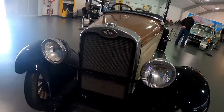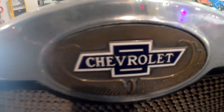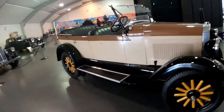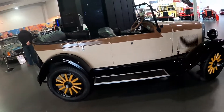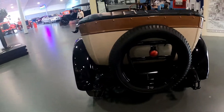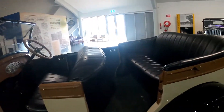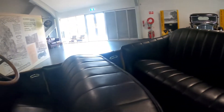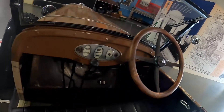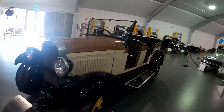1928 Chevrolet. This was how the cool kids drove back in the day — this is the car. The convertible fits 4 people comfortably, 3 at the back.